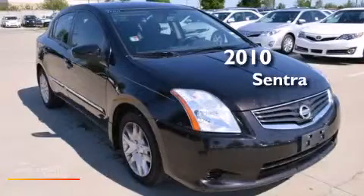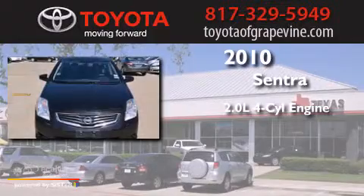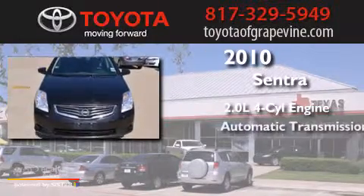This is a 2010 Nissan Sentra. It features a 2.0-liter four-cylinder engine and an automatic transmission.